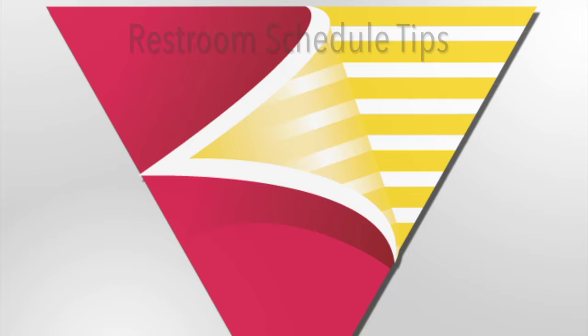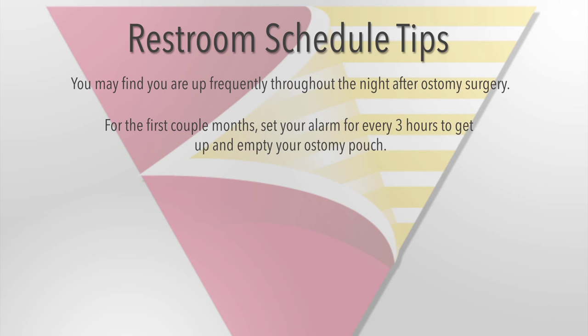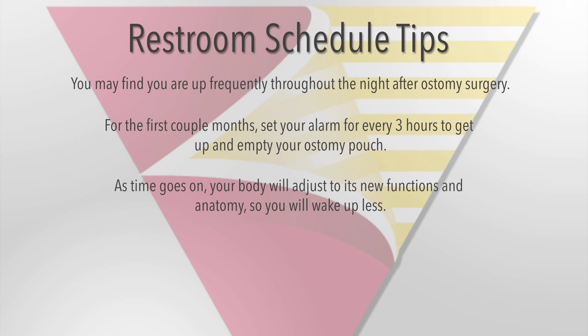You may find that you're up frequently throughout the night after ostomy surgery. For the first couple months, I would set my alarm for every three hours to get up and empty my ostomy, or it would get too full and I would have a blowout. As time goes on, your body will adjust to its new functions and anatomy, so you'll wake up less frequently throughout the night. If a couple months later you are still experiencing high output, try not eating or drinking for an hour or two before bed. If you want to ensure that your system is clear, try eating a quick snack 15 minutes before bed — this triggers intestinal emptying. If you're still experiencing high output, you can also use a night drainage bag or other larger ostomy products.